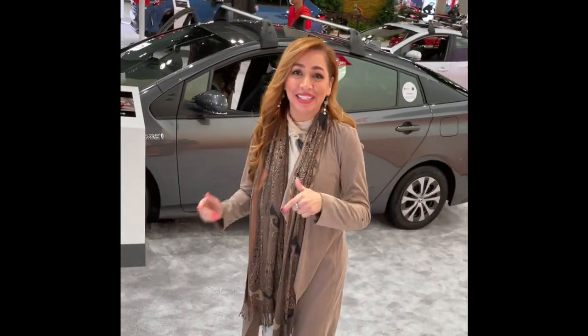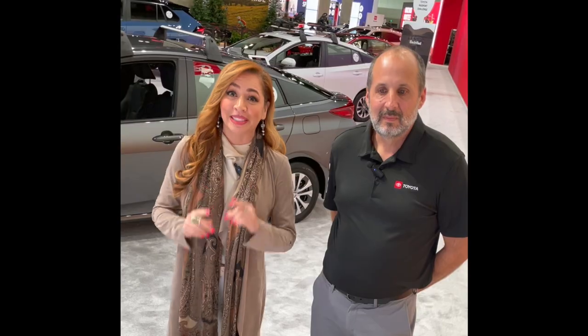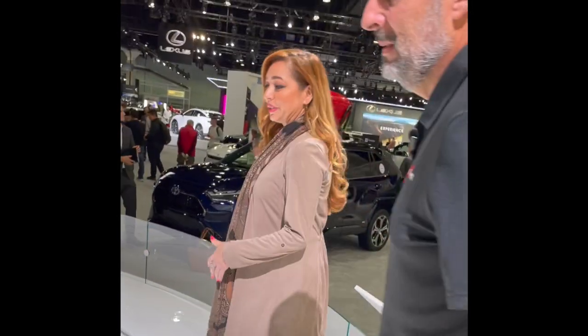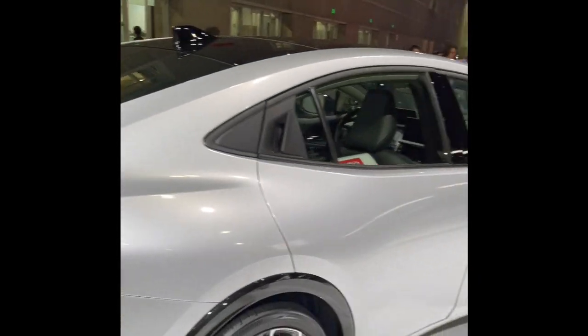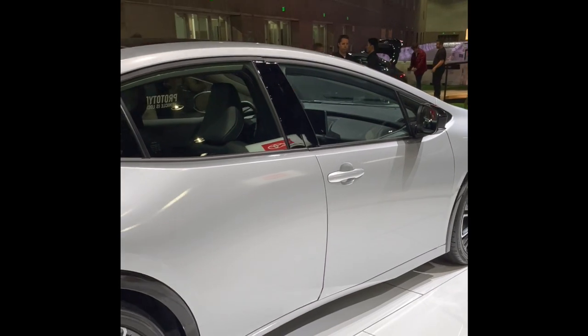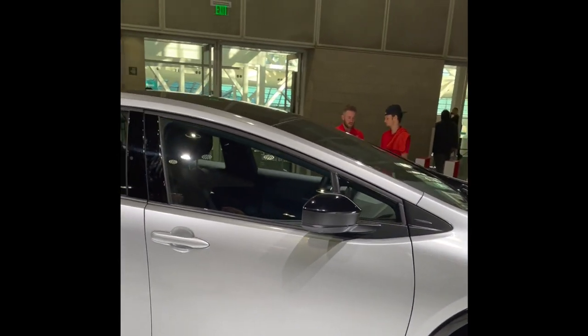Yvette Walker here at the Toyota exhibit with Thomas, who's going to give us the rundown on the new 2023 Prius. From our initial conversation, you're telling me this is not an evolution of the original Prius, but a completely new re-engineered and reimagined Prius. Please talk a little bit about it.